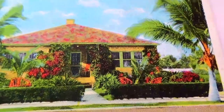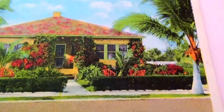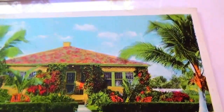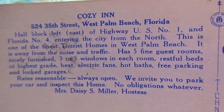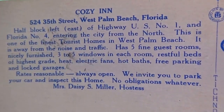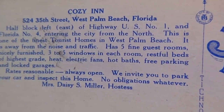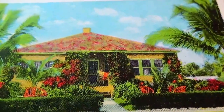And the last one in this video: West Palm Beach, Florida, 524 35th Street. What does the building represent? It's a Cozy Inn. Sometimes I wonder when I look at these postcards — are the places still standing? When you start looking way back to the 1930s, you kind of wonder how many of those buildings are still around. Be kind of cool to find out, wouldn't it?